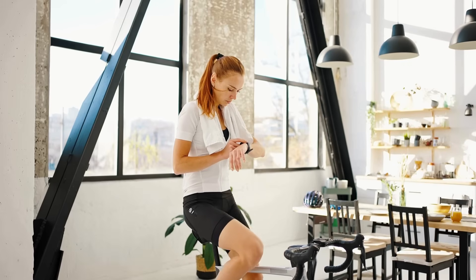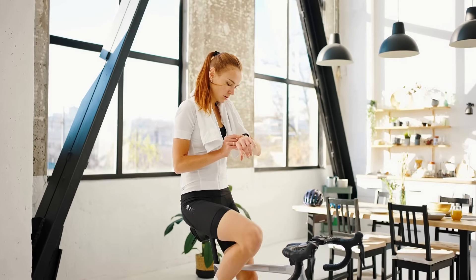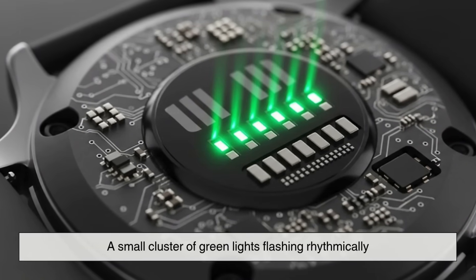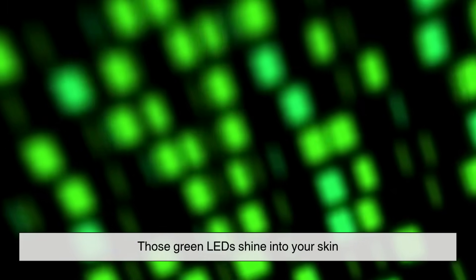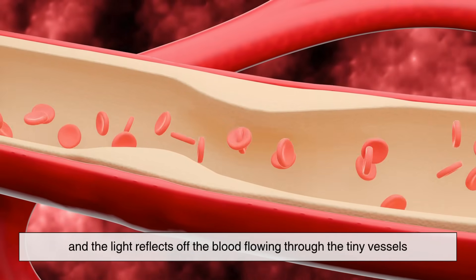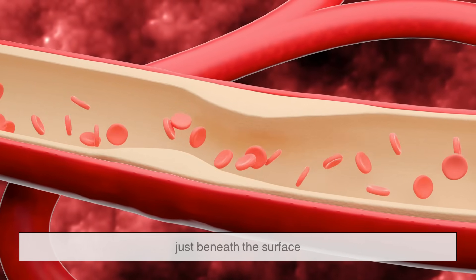If you flip your watch over and take a look at the underside, you'll probably see a small cluster of green lights flashing rhythmically. Those green LEDs shine into your skin, and the light reflects off the blood flowing through the tiny vessels just beneath the surface.